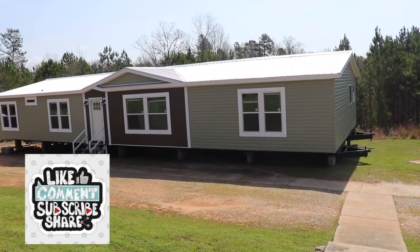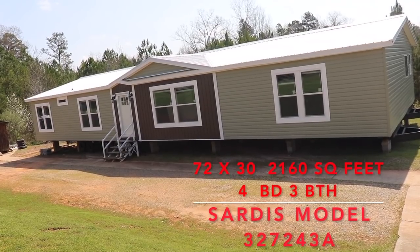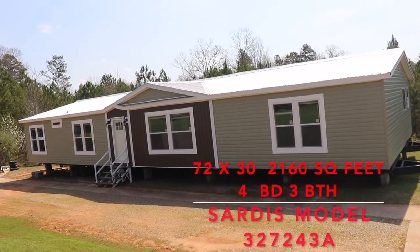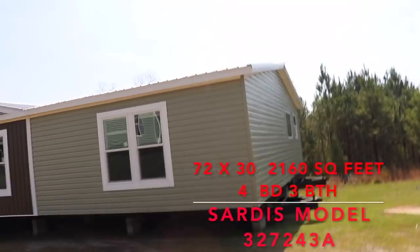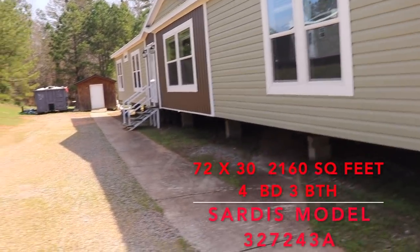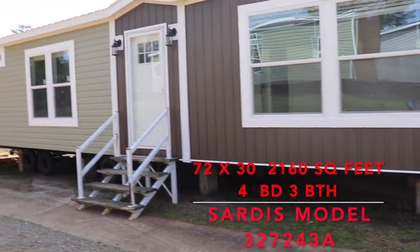Hi family, it's the Mobile Home Diva and in today's video we're going to be touring this home. This home is in the Free State Home Series by Winston. The name of this home is the Sardis. The model number is 3-27-24-3A. It is a four bedroom, three bath home — super excited to see it, it's humongous. It's a nice surprise. Four bedrooms, three bath — let's look at it from the side. Let's go on in and take a look. Again, this is by Winston Homes.